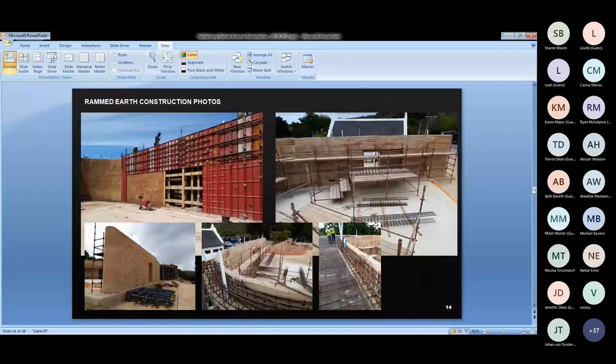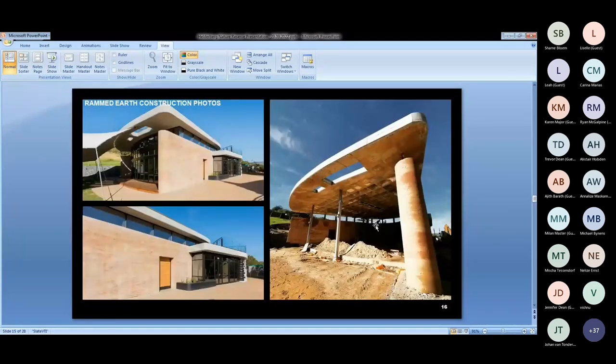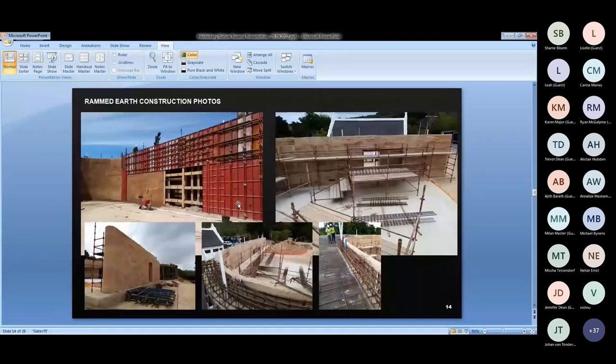The rammed earth walls were particularly challenging as they had to house the structural columns needed to support the coffered roof slab, keeping the hall space free of internal columns. Due to the columns being housed within the rammed earth wall and the load capacity they had to carry, a concrete foundation had to be built under the rammed earth wall — this is usually not necessary and can be built straight onto compacted ground when the carrying weight is proportional to wall capacity. Local materials were used for the rammed earth in two different shades to create color movement within the wall.